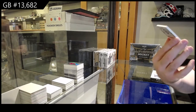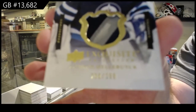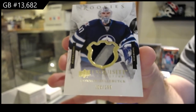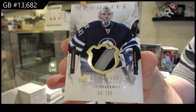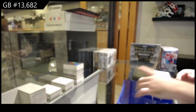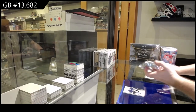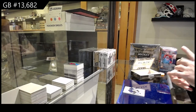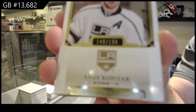For the Jets to 299, Connor Hellebuck. He did rookie year — didn't he get something like 40? 299 Hellebuck. We've got for the LA Kings, Kopitar.